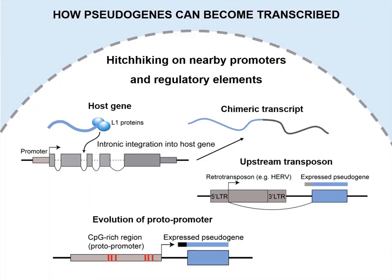The ability of pseudogenes to become transcribed is leveraged on regulatory element availability, and in most instances comes down to the genomic location of integration. If pseudogenes are inserted in or near genes or transposons, they can become transcribed by hitchhiking on nearby regulatory sequences.